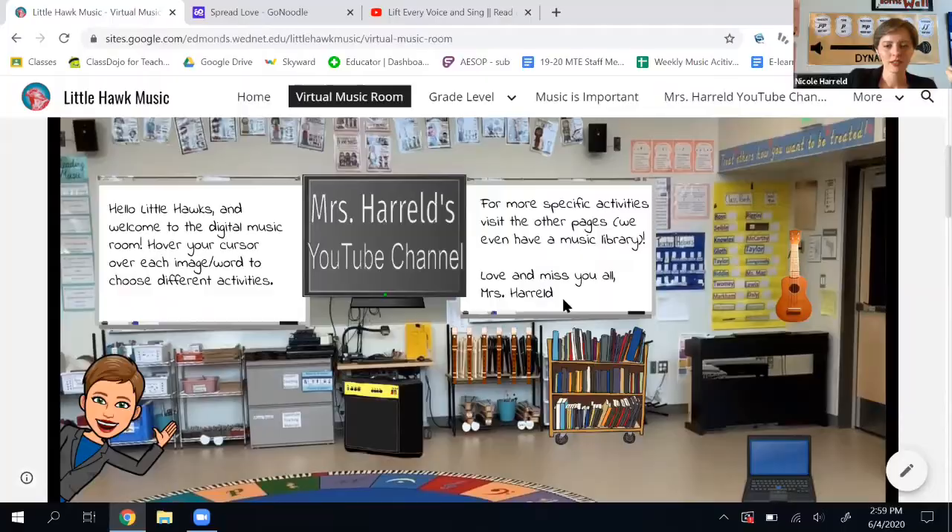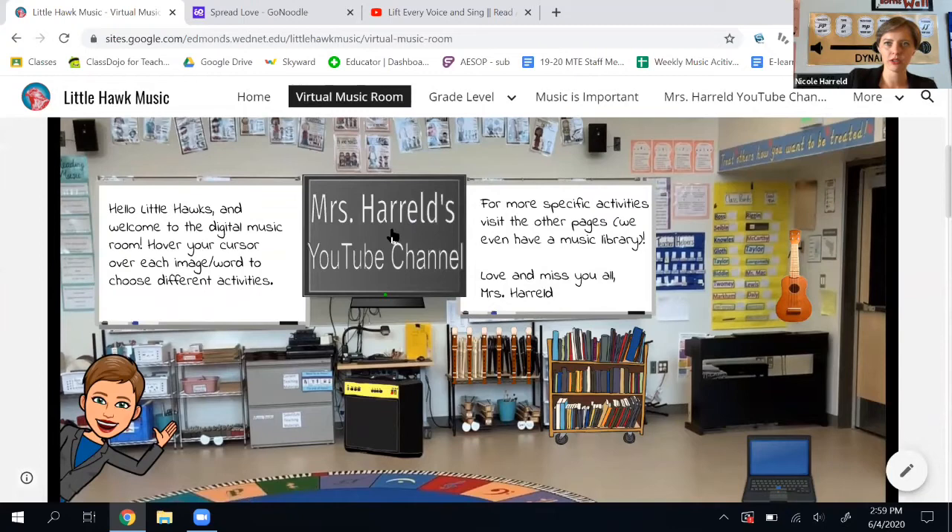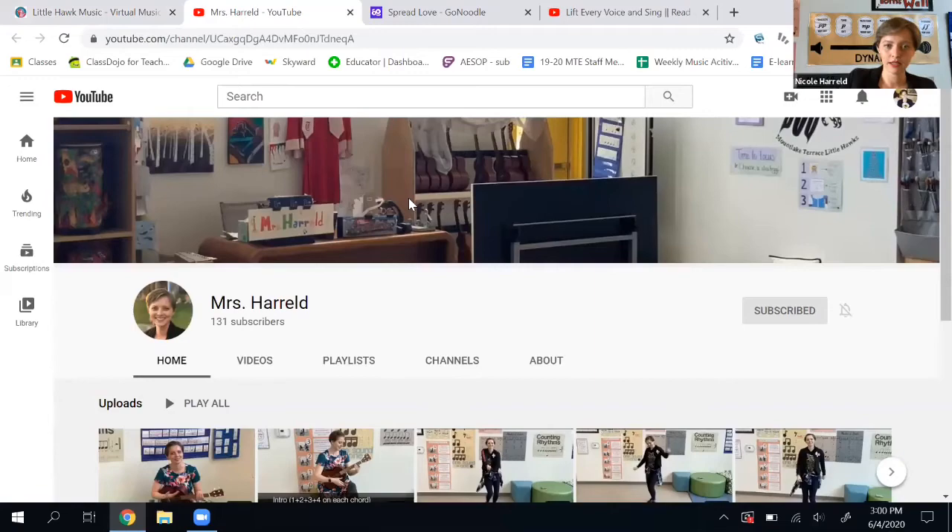Your cursor is this little arrow — do you see the arrow hovering over stuff? That's your cursor. So if I put it over the TV where it says Mrs. Harold's YouTube channel and I click on it, it takes me to the Mrs. Harold YouTube page.